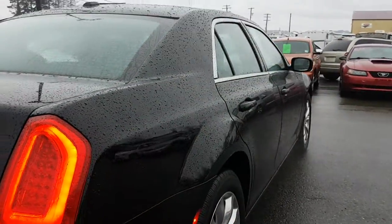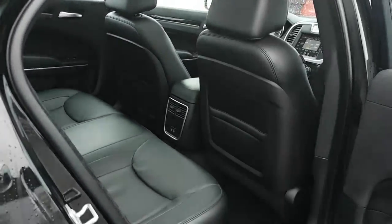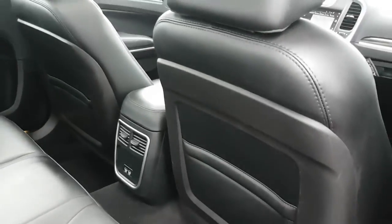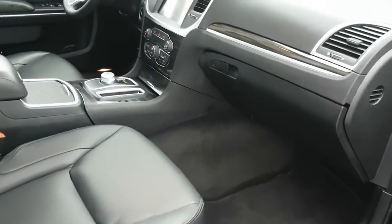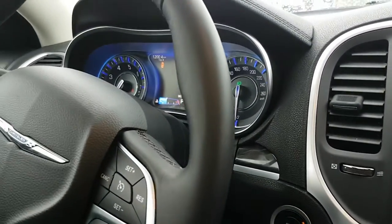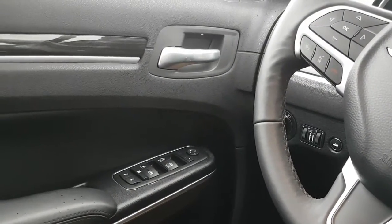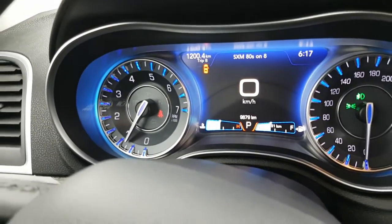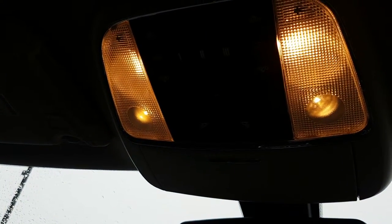We'll make our way to the passenger side. Push button start, tilt telescopic steering. There's your power windows, mirrors, and door locks. Fog lights indicator — that's where your controls are.